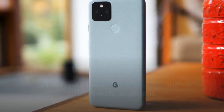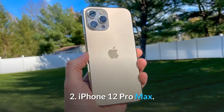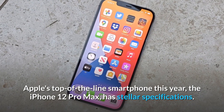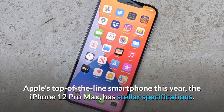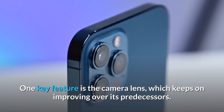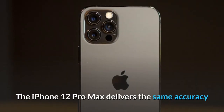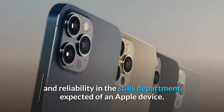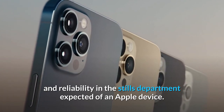The Pixel 5 has a wide angle lens and an ultra wide angle lens. 2. iPhone 12 Pro Max. Apple's top-of-the-line smartphone this year, the iPhone 12 Pro Max has stellar specifications. One key feature is the camera lens, which keeps on improving over its predecessors. The iPhone 12 Pro Max delivers the same accuracy and reliability in the stills department expected of an Apple device.